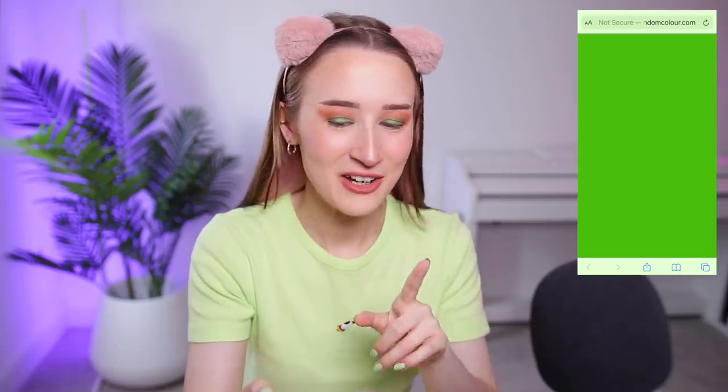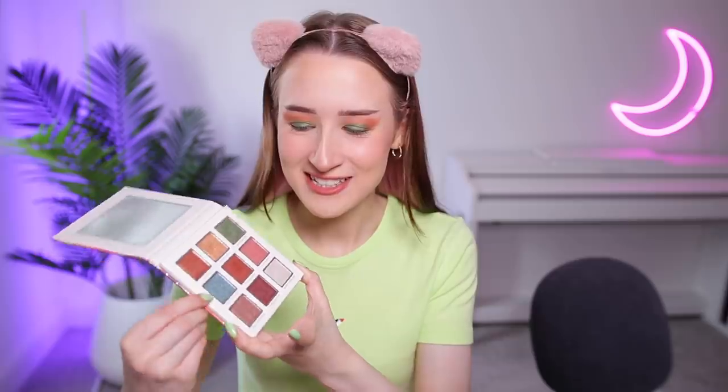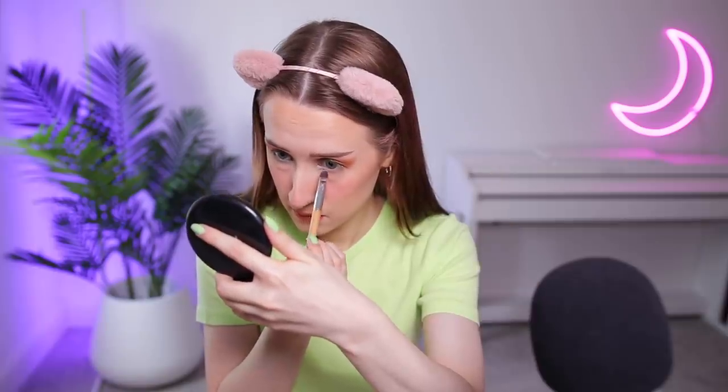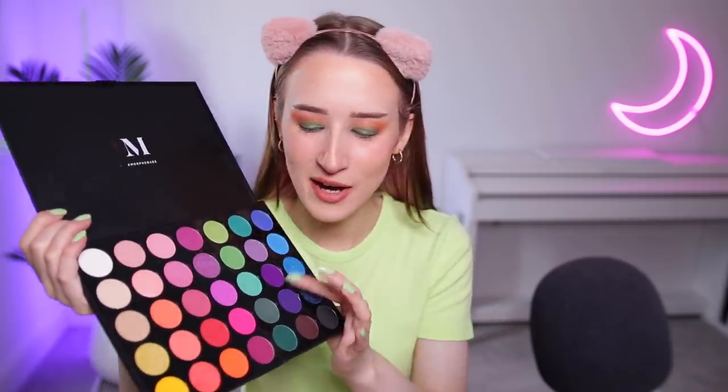For my lower lash line — three, two, one — it's like a pastel-y blue. That is the exact kind of blue — I've got to use that. Then I'm going to pick another color for the other bit of the lower lash line. Three, two, one — purple! Got a nice bright pinky-purple. I think this one is probably the closest I've got to that purple. I'm going to use the blue for the inner corner and the purple for the rest — I know that's gonna make it look like a mess but whatever.